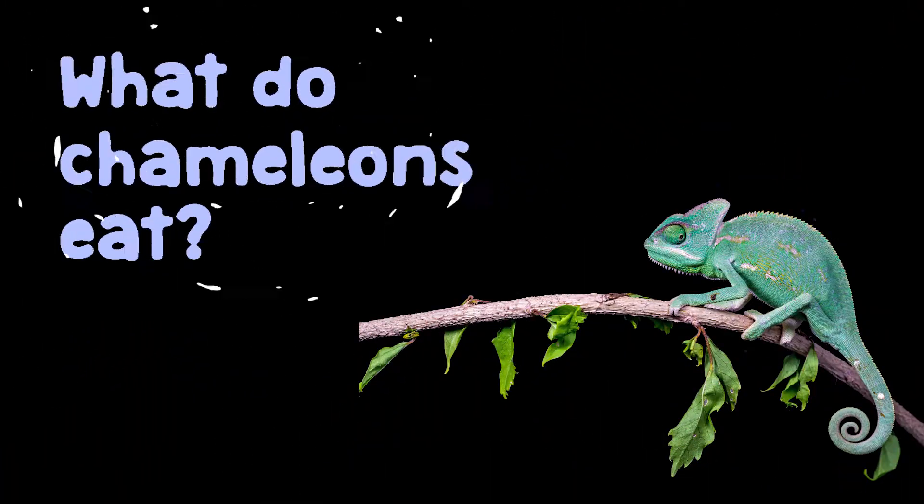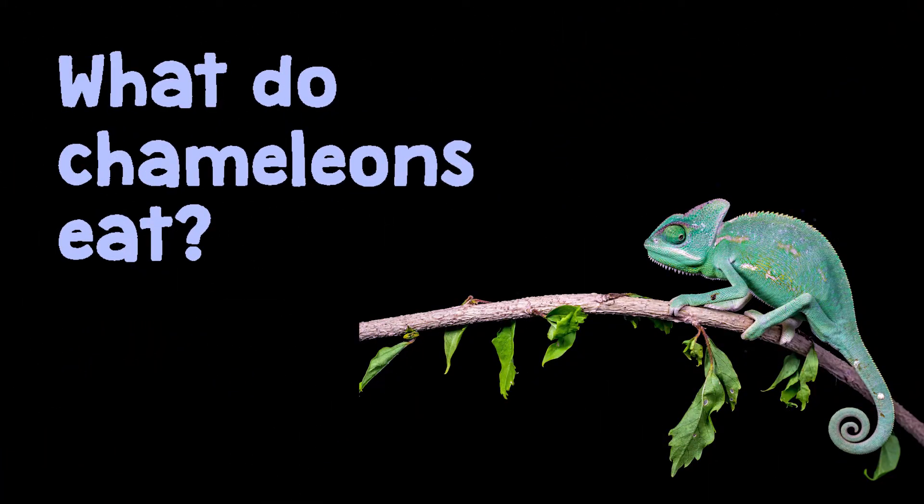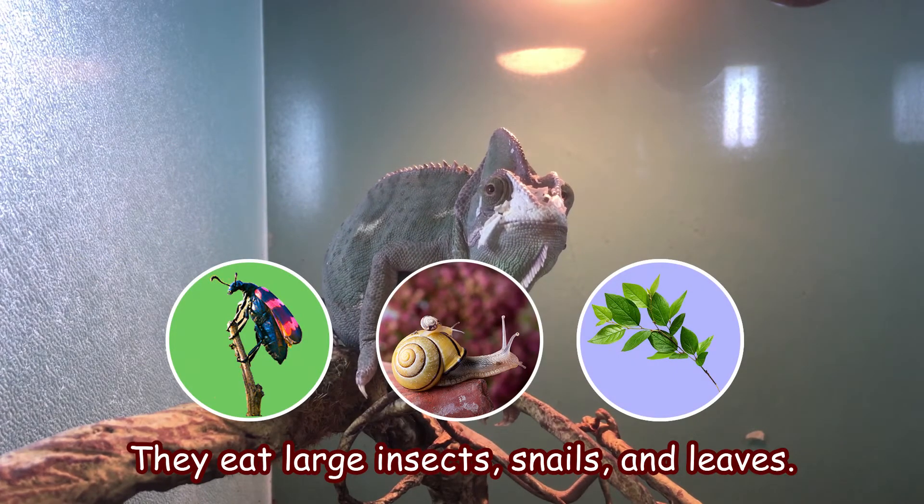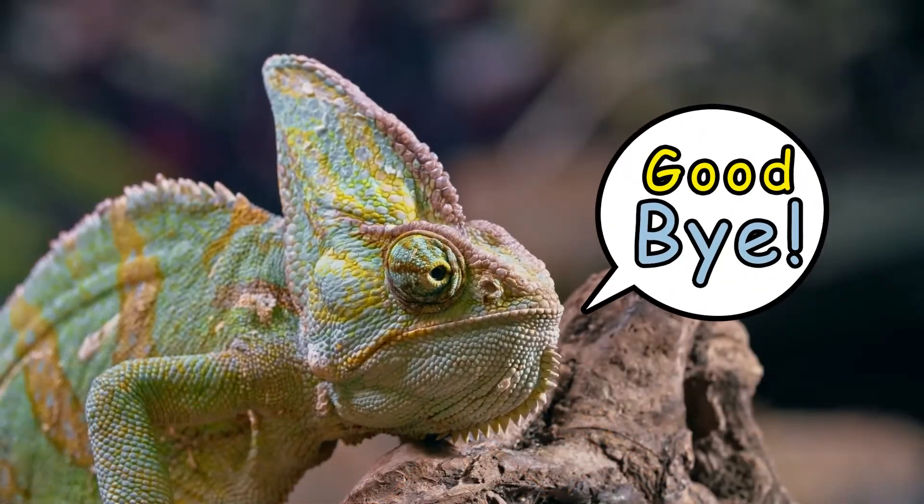What do chameleons eat? They eat large insects, snails, and leaves.